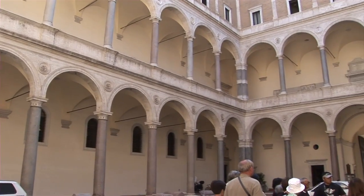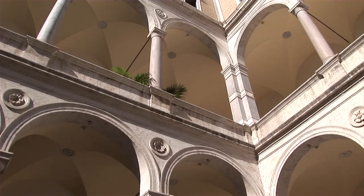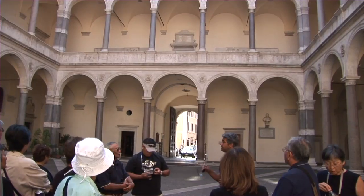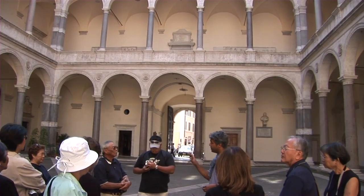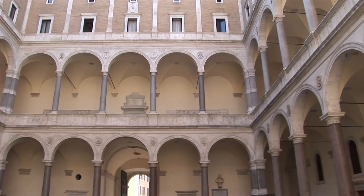This palazzo belongs to the Vatican State and as such is not officially part of Italy, but is extraterritorial sovereign property of the Catholic Church. The Vatican is still the owner of many extraterritorial areas in the city — nothing was totally lost when Italy was unified in 1870.